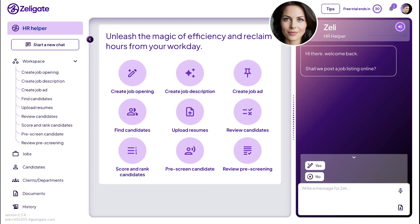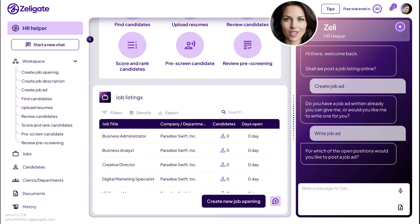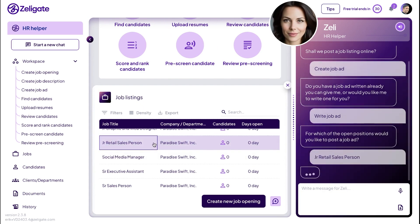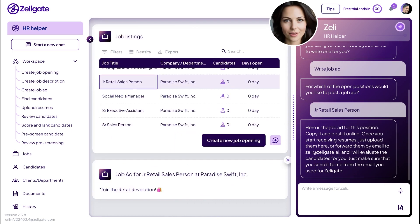Creating and posting a job ad can be completed in a matter of minutes with Zelly. For which of the open positions would you like to post a job ad? Here is the job ad for this position. Copy it and post it online.